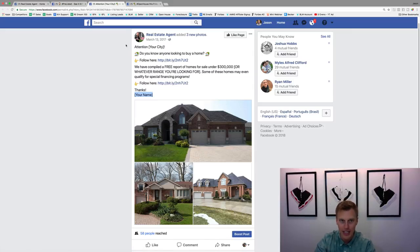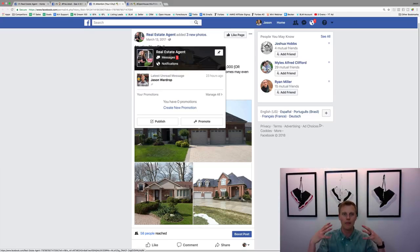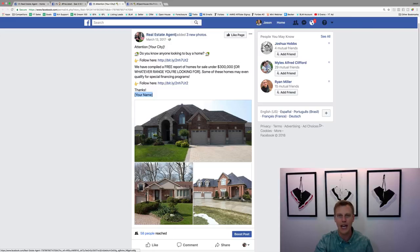Your profile picture should be a head shot of you, and use your name — not your company name, not your business name. For example: 'Jason Wardrop, Park City Realty' or 'Salt Lake City Realty' — something like that.